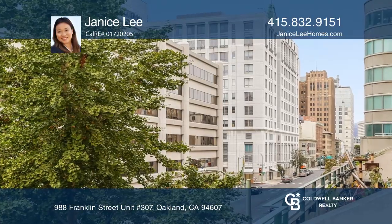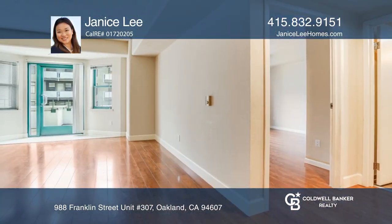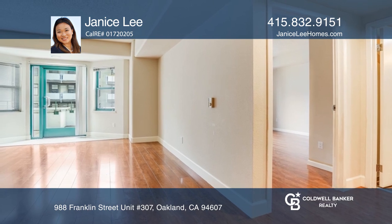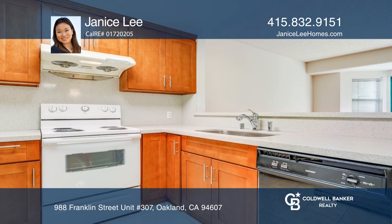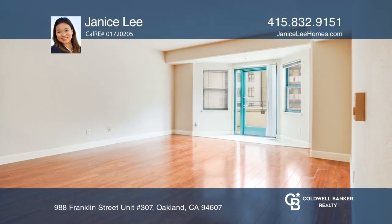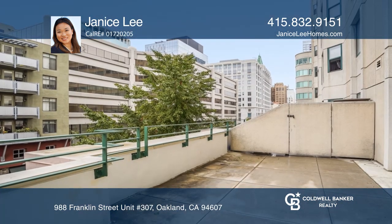This beautiful Pacific Renaissance one bedroom, one bath condo opens out to one of the few rarely available deeded outdoor patios in the building. An open remodeled kitchen leads to the spacious living room, and a huge patio offers city views.